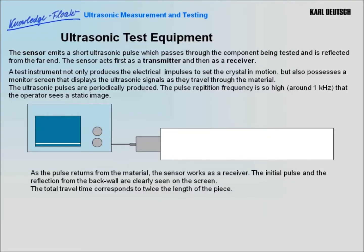The sensor emits a short ultrasonic pulse which passes through the component being tested and is reflected from the far end. The sensor acts first as a transmitter and then as a receiver. The test instrument not only produces the electrical impulse to set the crystal in motion, but also possesses a monitor screen that displays the ultrasonic signals as they travel through the material. The ultrasound pulses are periodically produced. The pulse repetition frequency is so high — around 1 kilohertz — that the operator sees a static image. As the pulse returns from the material, the sensor works as a receiver.